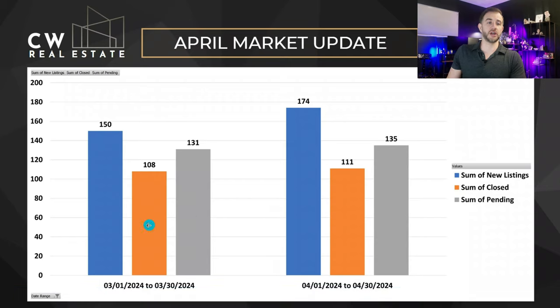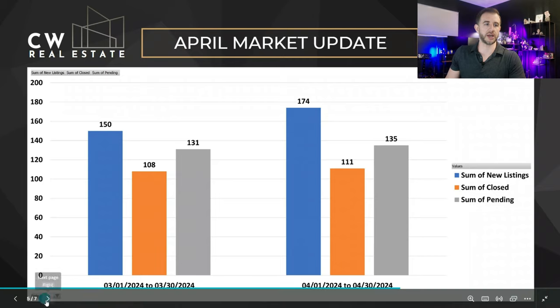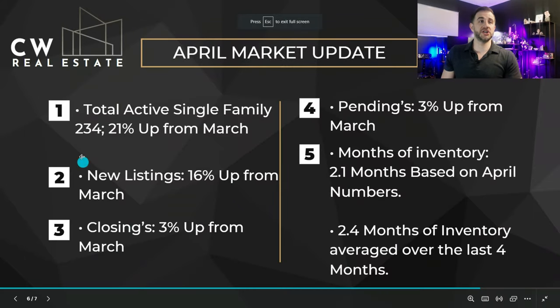Moving on to our stat chart looking at March compared to April: in March we had a big uptick in new listings, and an even bigger uptick in listings this month in April. Closings and pendings are fairly similar, but that huge jump in new listings is pretty obvious. Everything's up this month, which is not surprising — I think we're a little bit ahead of 2023 on activity jumping up in the market.